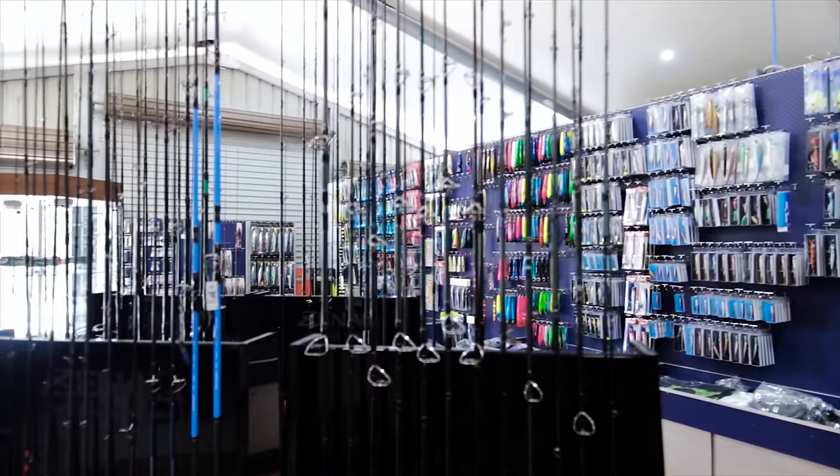Out of all the rods here, how many are we even going to consider? You've got a bunch of different GT rods — probably 20-something GT rods here — and we're down to probably four rods. From a point of view of trying to decide, if you show people more than three or four rods in one go it's too confusing. So you've got to try and eliminate as much as you can as quickly as possible.